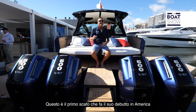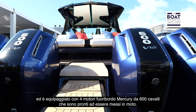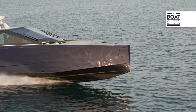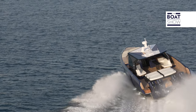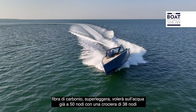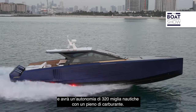This is hull number one debuting in America, set up with quad Mercury 600 horsepower outboard engines and it's ready to go. This boat is all about performance — carbon fiber, super light, so it's going to fly through the water right around 50 knots, cruise at 38, and go 320 nautical miles on a tank of fuel.